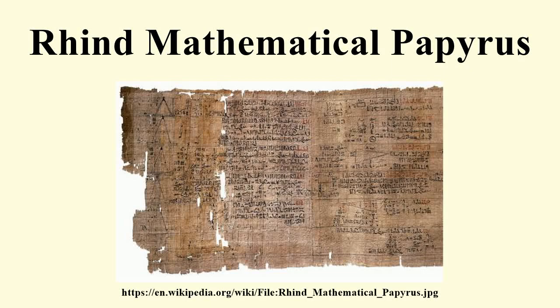The Rhind Mathematical Papyrus is the best example of Egyptian mathematics. It is named after Alexander Henry Rhind, a Scottish antiquarian, who purchased the papyrus in 1858 in Luxor, Egypt. It was apparently found during illegal excavations in or near the Ramesium. It dates to around 1650 BC. The British Museum, where the majority of the papyrus is now kept, acquired it in 1865 along with the Egyptian Mathematical Leather Roll.